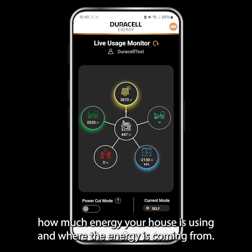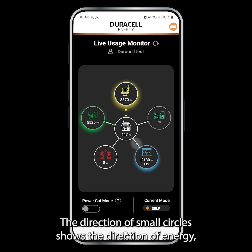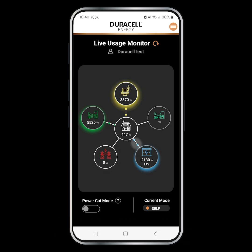Here you can see how much energy your house is using and where the energy is coming from — solar, battery, or grid. The direction of the small circles shows the direction of energy flow, whether it's going to or from the house.